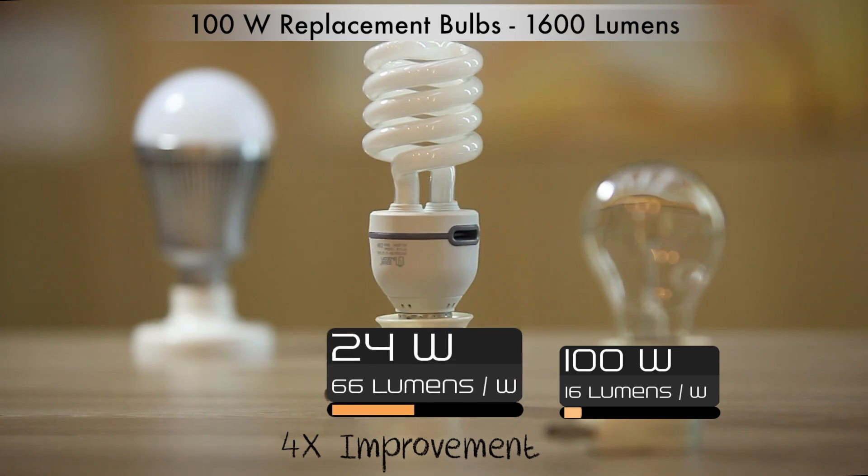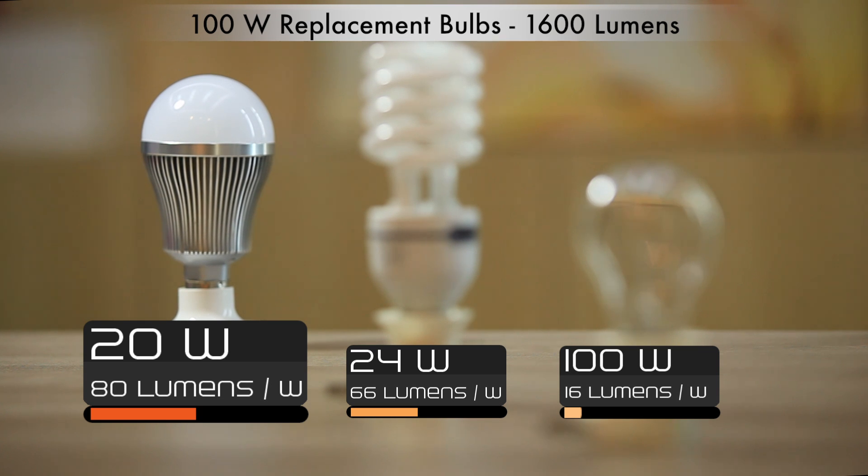The next revolution of lighting is happening right now, with brand new LED lighting options coming to the market. However, these options are only slightly more efficient, don't produce the needed amount of light, and the cost turns most people away.